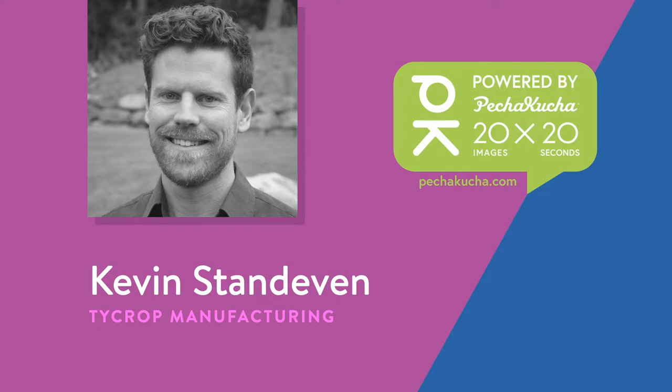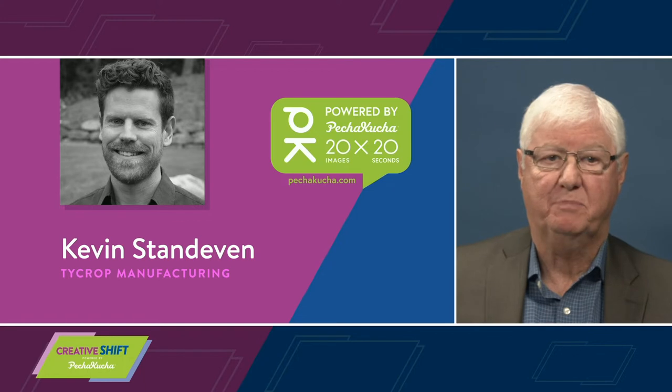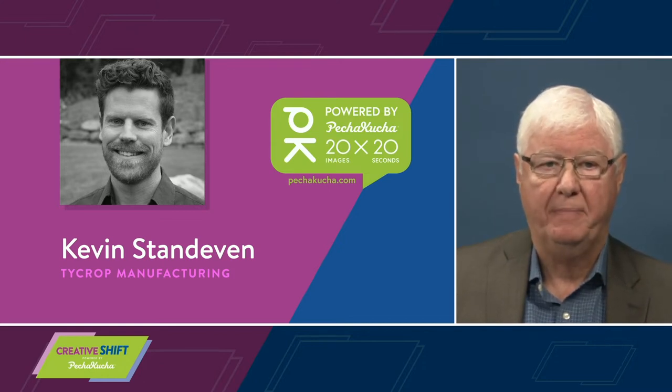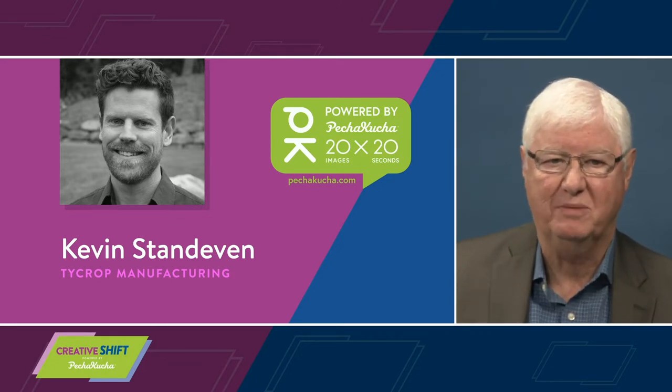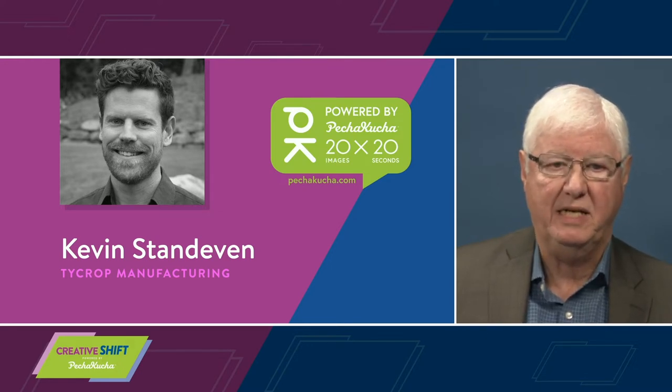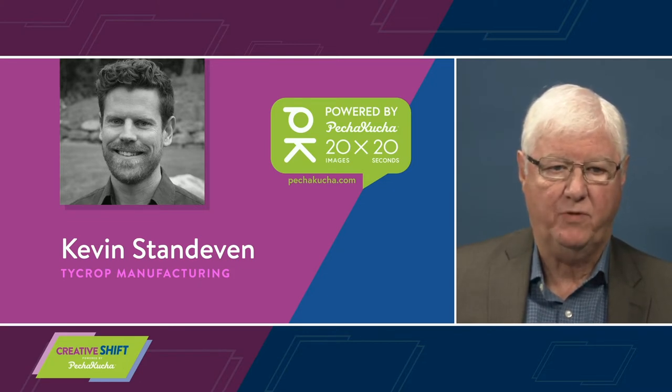Kevin Standeven is our next presenter. Kevin is the team leader of new product development for Tycrop Manufacturing Limited. Kevin describes himself as part of a crazy smart team of developers, engineers and technicians that design, program and build mobile equipment. He has a Bachelor of Arts from UFV in computer information systems, graduating with an incredible 4.07 GPA. He also holds a diploma in Geomatic Engineering from BCIT and for a number of years ran his own surveying company. Kevin's presentation focuses on creativity in the manufacturing industry.